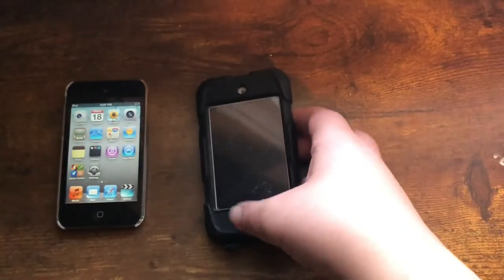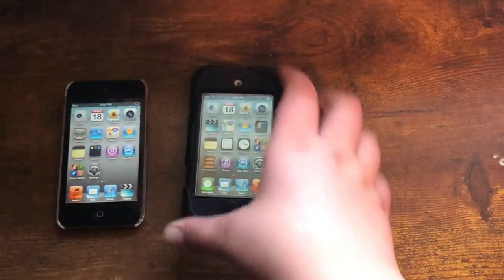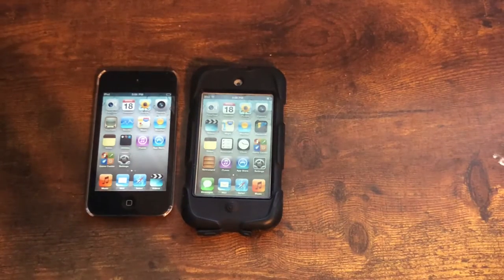That leads to the next category, which is software. The iPod touch 4th generation went from iOS 4 all the way to iOS 6, so it got three updates. Although it had the A4, which is the same chip as the iPhone 4, it only got to iOS 6 because it had half the RAM.